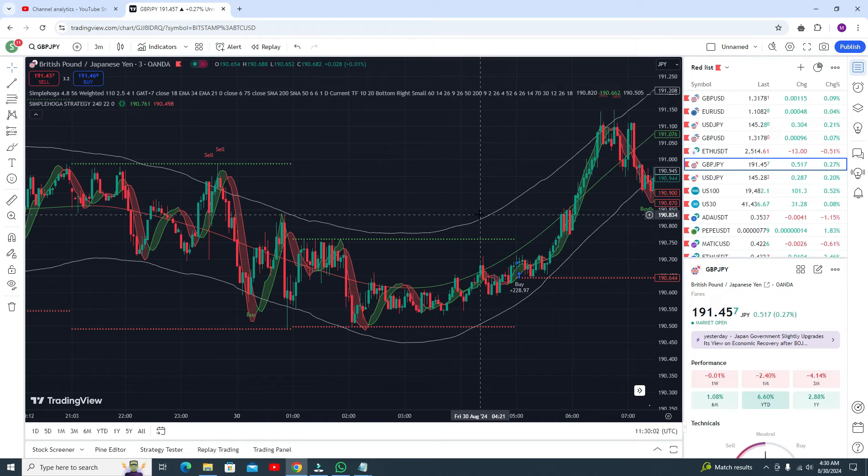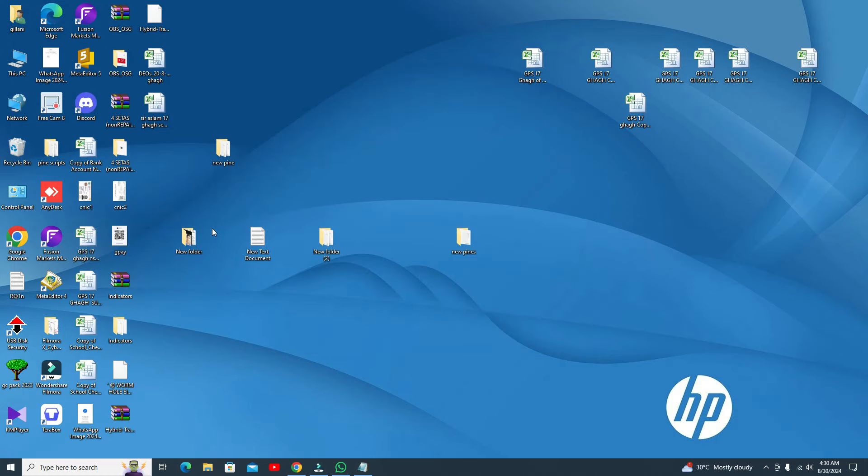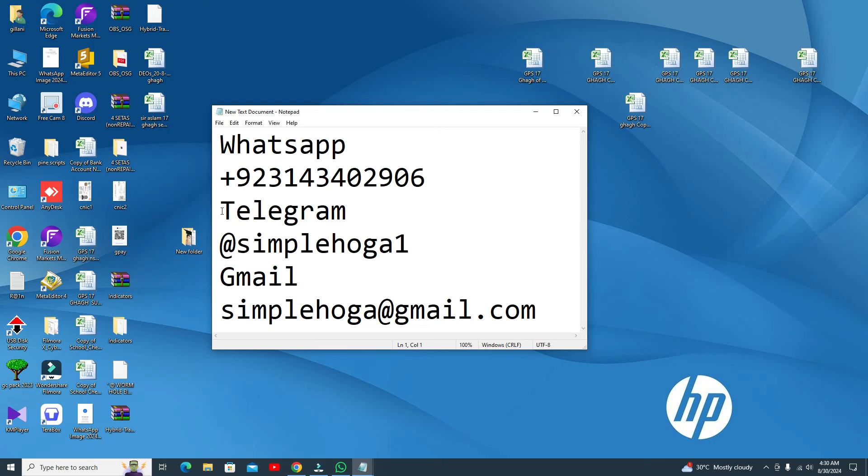Hopefully you will like my video — please subscribe to my channel. If you need my indicator you can contact my WhatsApp number. You can also contact me by Telegram at simple logger 1, write '1' at the end — there are fake Telegram channels so do not join them otherwise you will lose your money. Or contact simple logger at gmail.com.